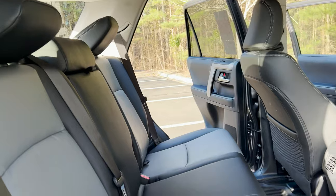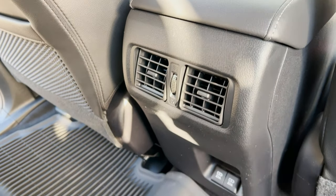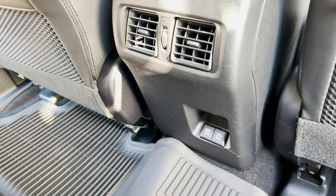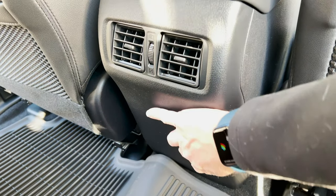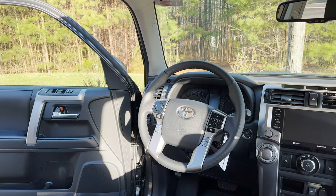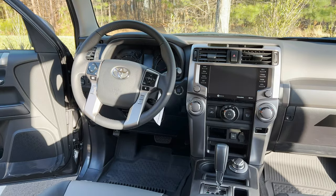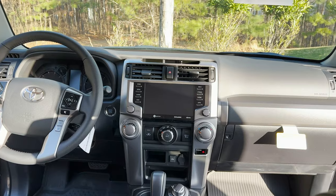Nice seating. And then it has rear vents and two different USB ports right here — they're USB-A, the traditional USB port. And here's the view from the back seat: that's an eight-inch multimedia touchscreen. You can see the part-time four-wheel drive knob.